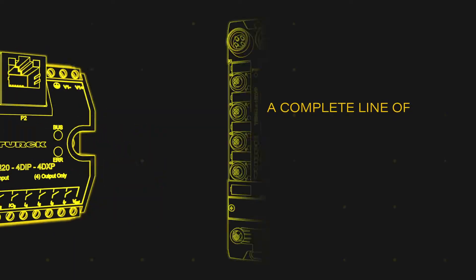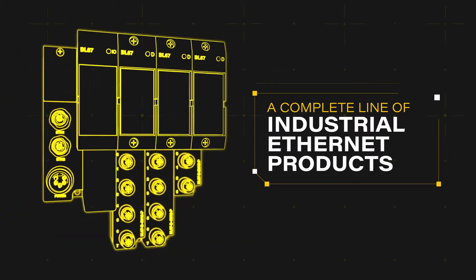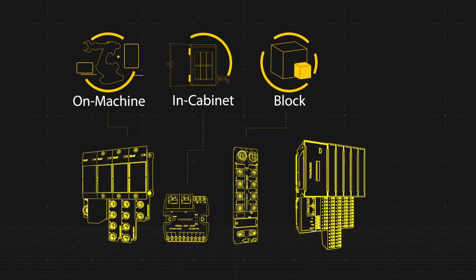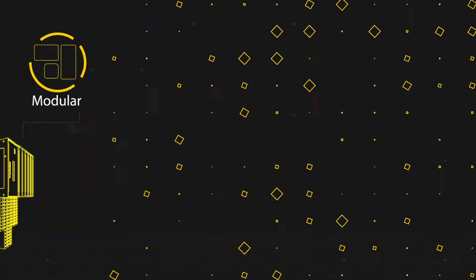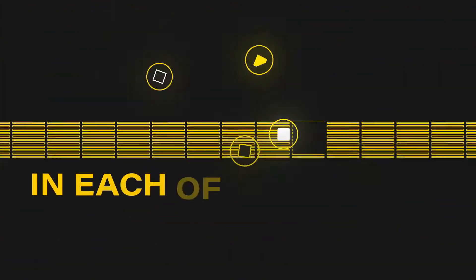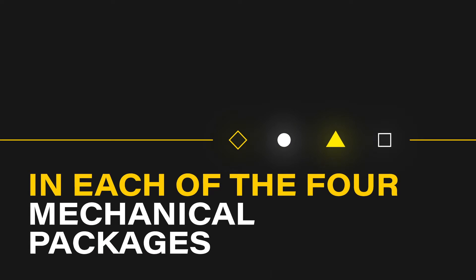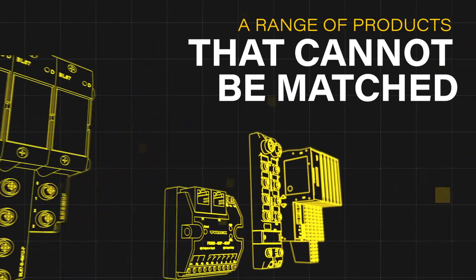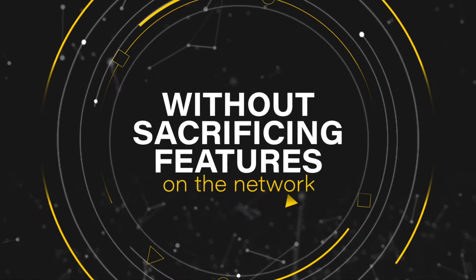We offer a complete line of industrial Ethernet products, including on-machine, in-cabinet, block, and modular I/O — making us one of the only distributed I/O manufacturers to have all three protocols in each of the four mechanical packages. This gives our customers a range of products that cannot be matched without sacrificing features on the network.